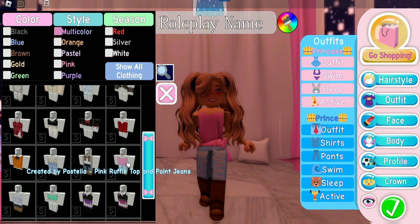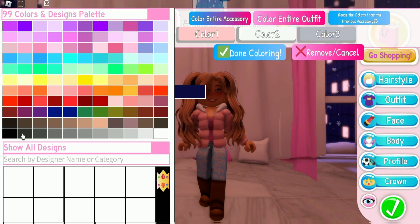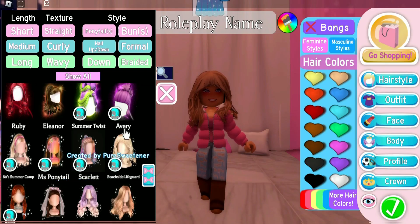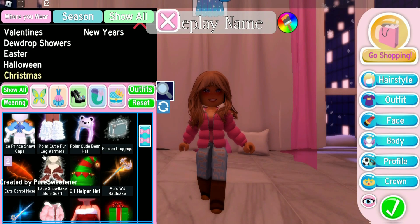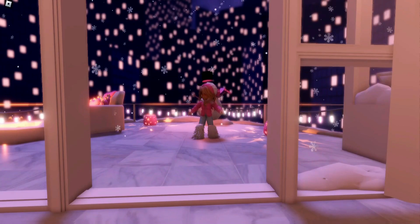The first one we are going to style is the pink ruffle top and paint jeans, and right away I know I want to wear the Air Crisp Puffy Jacket — we look like we are warmer already. We're going to wear the Avery hair with the bangs that come with it, the Polar Cutie Fur Leg Warmers, and the Pom-Pom Beanie.